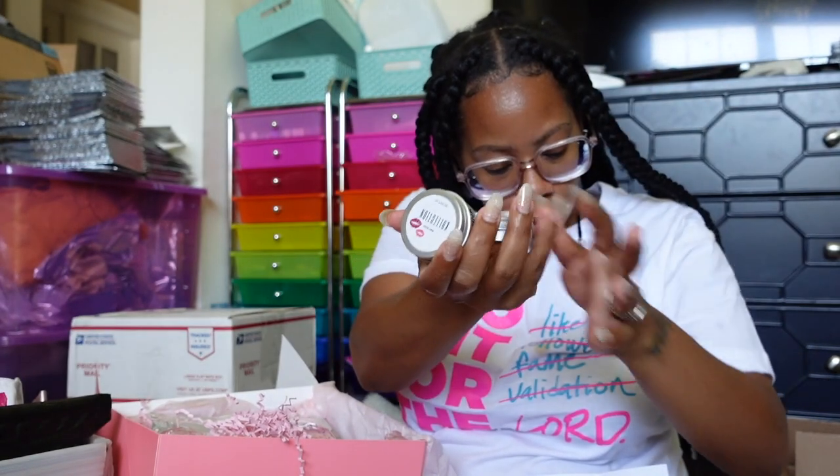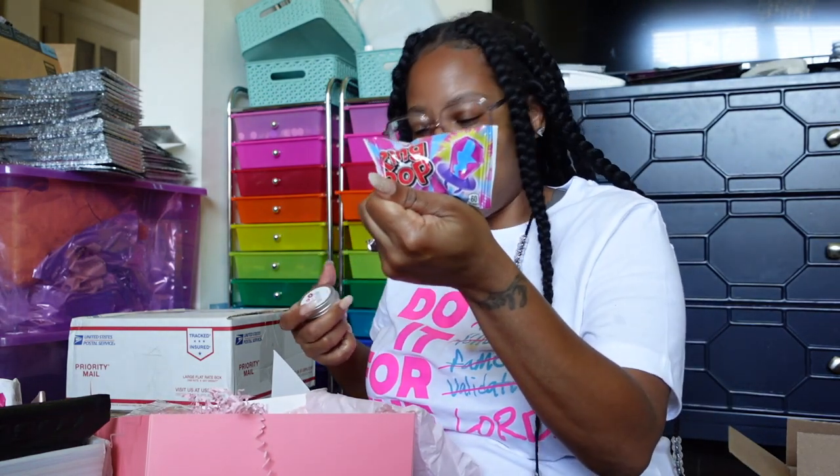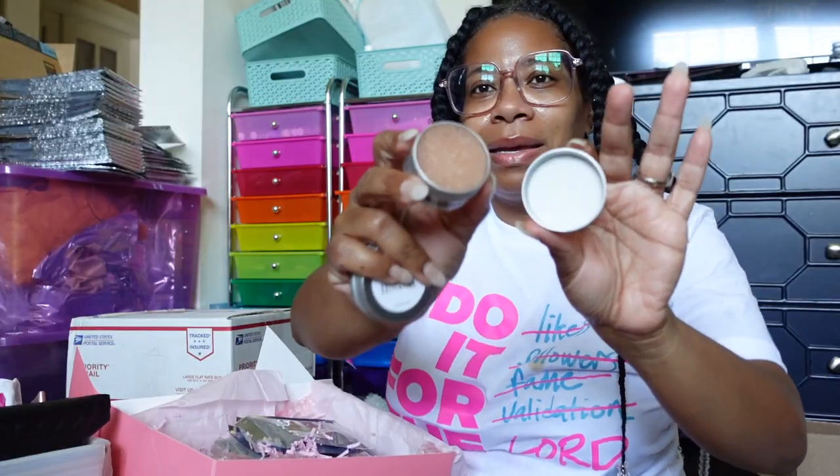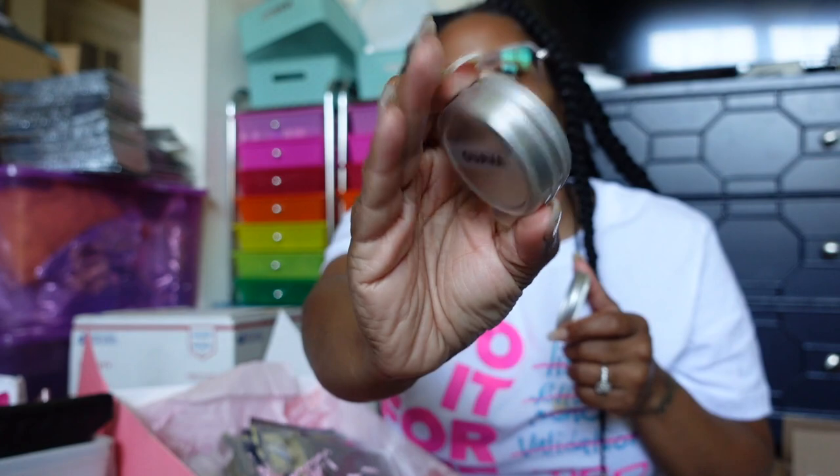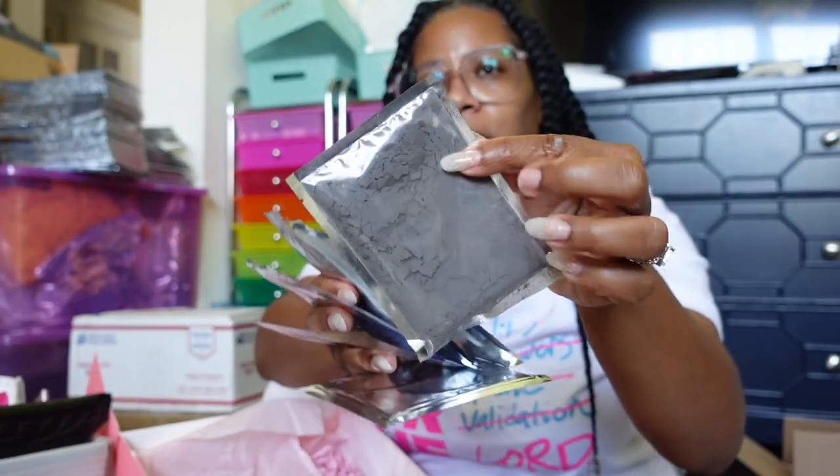Then we got two more — one is a lip scrub and the other a lip balm. We also got some goodies: gum and a green pop. She included a face mask and a lip scrub — this smells just like Starburst Kool-Aid, that smells good! And a guava lip balm — it smells so good.